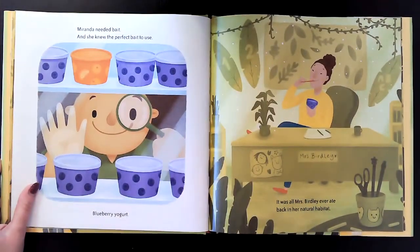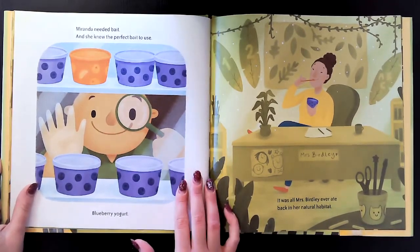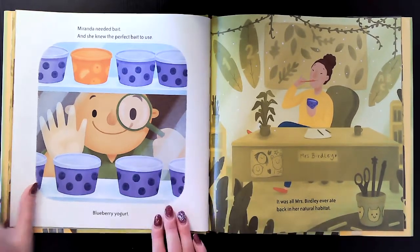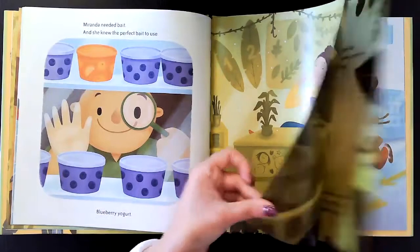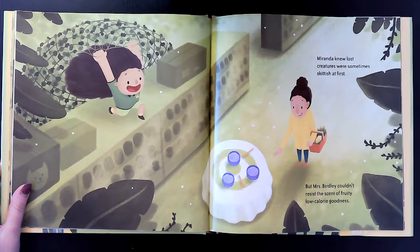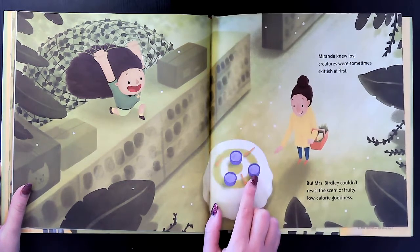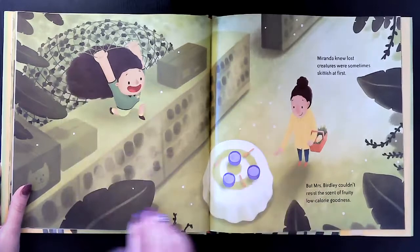Miranda needed bait, and she knew the perfect bait to use — blueberry yogurt. It was all Mrs. Birdley ever ate back in her natural habitat. Look, her classroom is her natural habitat, and she's eating yogurt. Miranda knew lost creatures were sometimes skittish at first, but Mrs. Birdley couldn't resist the scent of fruity, low-calorie goodness. So she makes a trap using the blueberry yogurt as bait, and now she has a net. She's going to try to capture Mrs. Birdley.